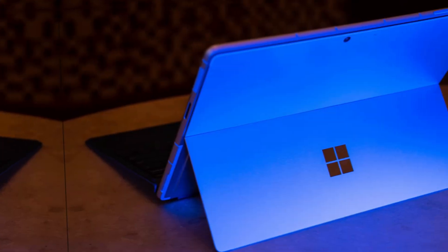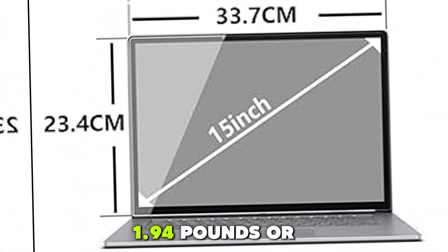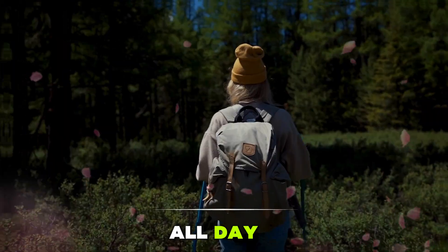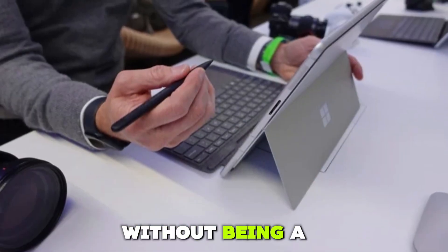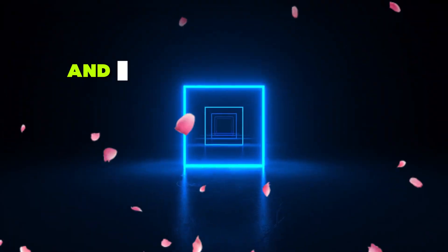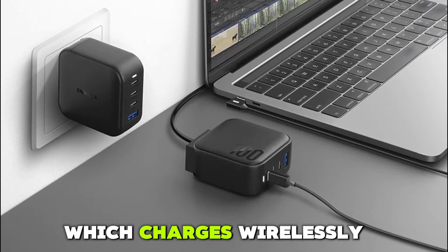The Surface Pro 10 retains the signature kickstand design, now slimmer and sturdier. It weighs just 1.94 pounds (0.88 kg) and is 8.7mm thick, making it easy to carry around all day. The chassis is built from recycled aluminum and the matte finish feels premium without being a fingerprint magnet. Typing on the optional Surface Pro Flex keyboard is comfortable, now featuring haptic feedback and an upgraded precision haptic touchpad. It magnetically attaches and includes a storage slot for the Surface Slim Pen 2, which charges wirelessly.